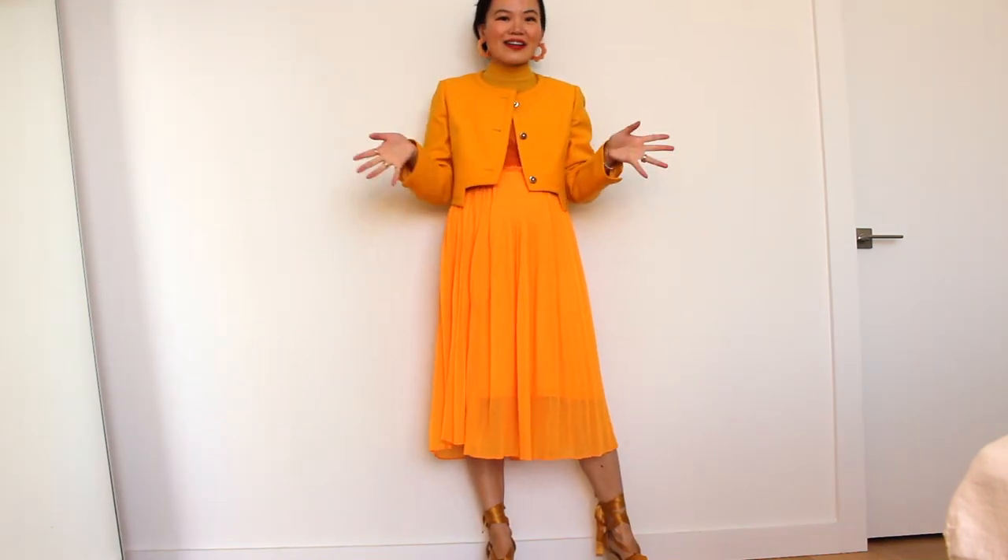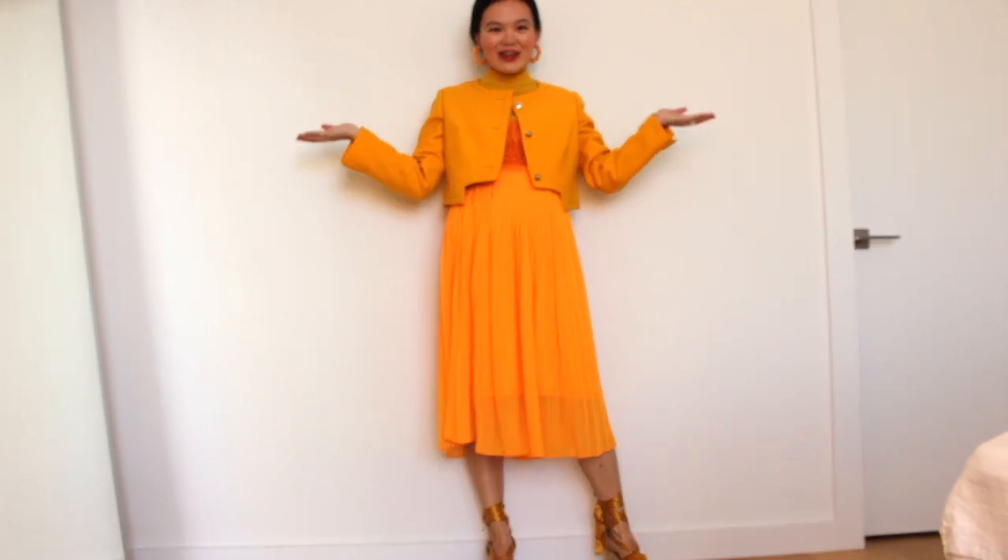Let me know in the comments below what other colors you would like me to style, and I will see you in one of these ones. Bye!